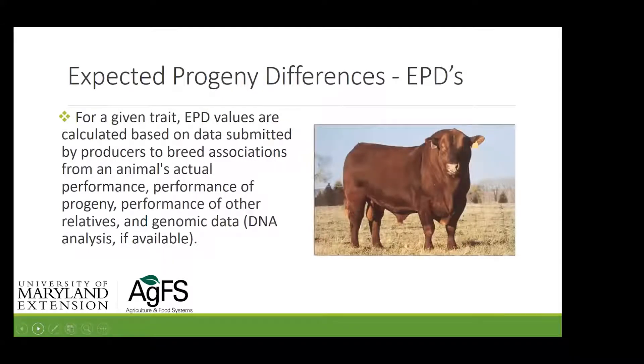For a given trait, EPD values are calculated based on data submitted by producers to breed associations — that's very important to understand. A lot of the historical data was derived from producers turning in data: birth weights, calving difficulty scores, with offspring sire- and dam-identified. Now we can take a snippet of flesh, do a DNA analysis, and make EPDs more accurate from that perspective.